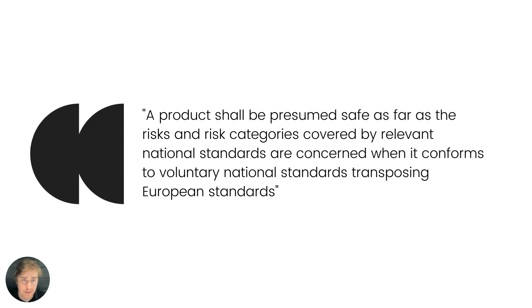Ultimately it comes down to this — and I'm quoting from the GPSD text: 'A product shall be presumed safe as far as the risk and risk categories covered by the relevant national standards are concerned, when it conforms to voluntary national standards transposing European standards.' This means that if you follow harmonized standards — or other non-harmonized standards for that matter — that constitutes a presumption of safety. So you need to comply with standards under GPSD.